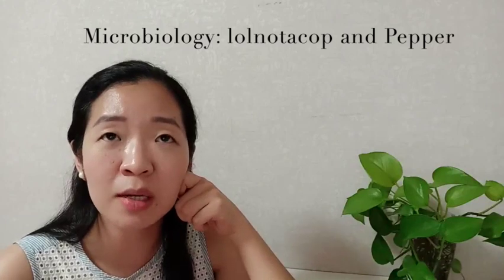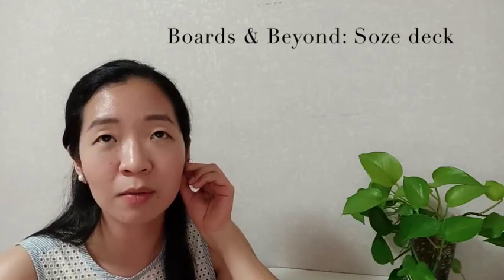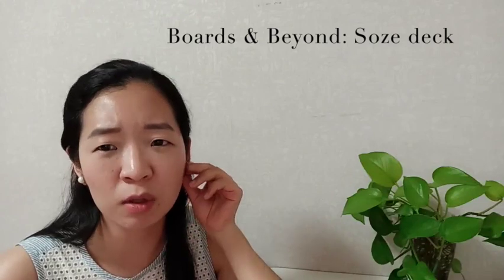While in medical school, you can download pre-made decks. I highly recommend the AnKing deck or Zanki. For Pathoma, there's the Duke deck and Pepper deck; for microbiology, there's the Lolnotacop deck and the Pepper deck. They're both excellent and include images. I reviewed roughly 150 to 300 cards per day — you don't have to do a thousand.